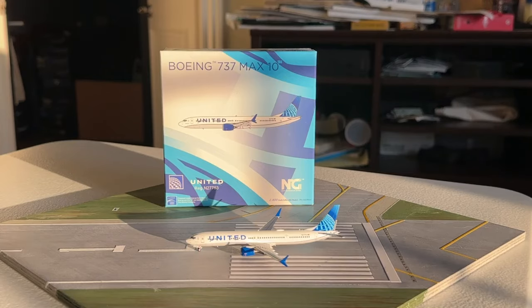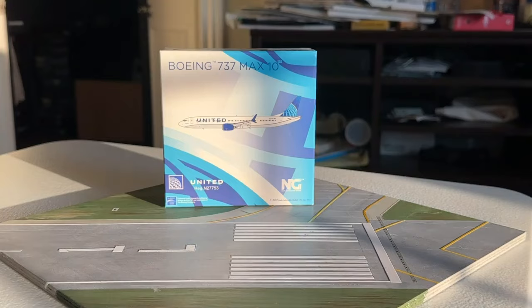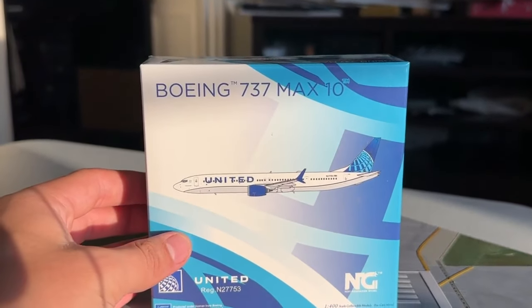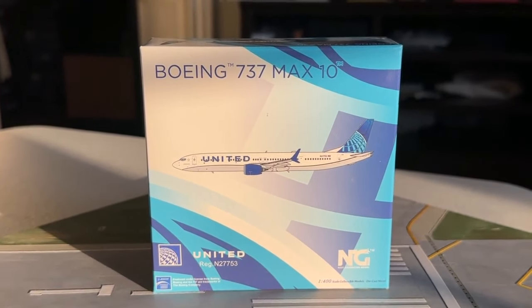What's going on, everybody? Welcome back to Red River Aviation. Hope you're having a fantastic day today. And today I have a very exciting model review for you all. We're going to be taking a look at the NG Models 1:400 scale United Airlines Boeing 737 MAX 10. This is my first ever 737 MAX 10, and I think it's going to be a really cool addition to the collection. So without any further delay, let's go ahead and get started.